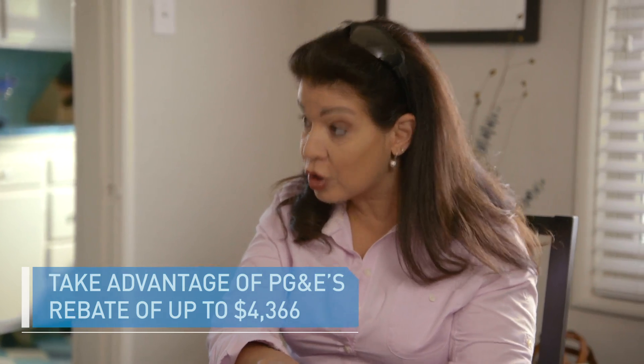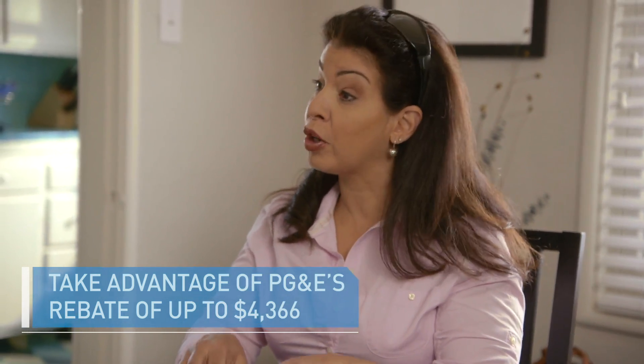How did you guys find out about the solar water heating systems? We were looking to upgrade our furnace, and PG&E sent a mailer that talked about solar water heating systems and also the rebate available to go with that. You're talking about the PG&E rebate of over $4,000 when you install a new solar water heating system. And then we found out that we qualified for a 30 percent federal tax credit as well.